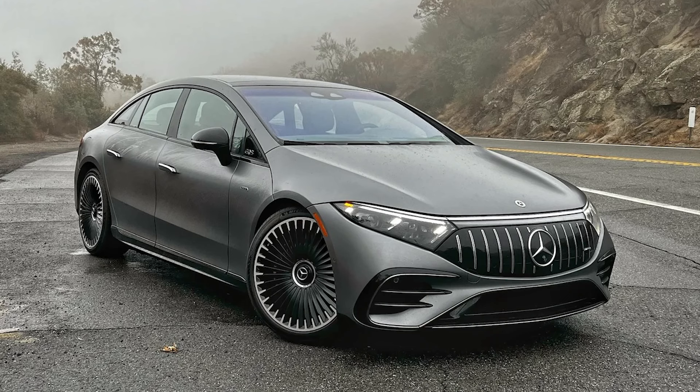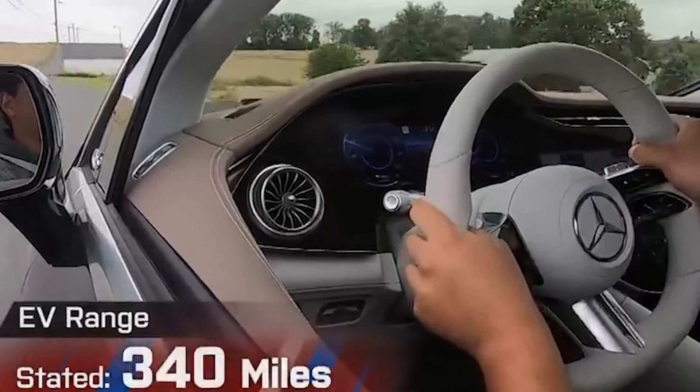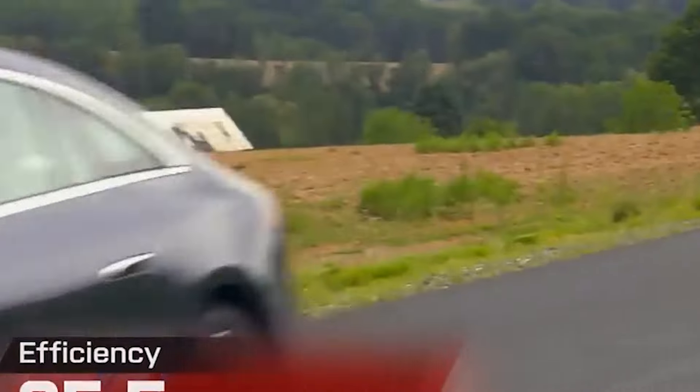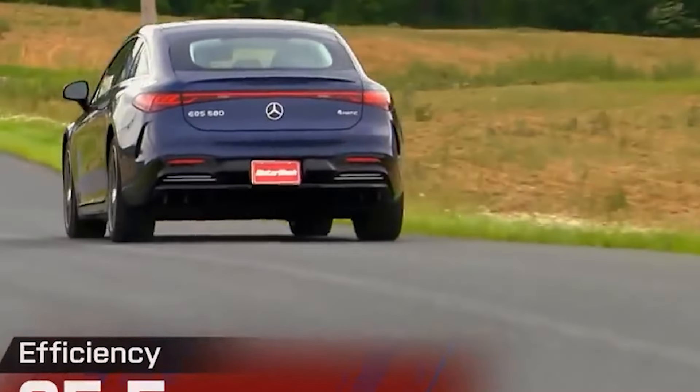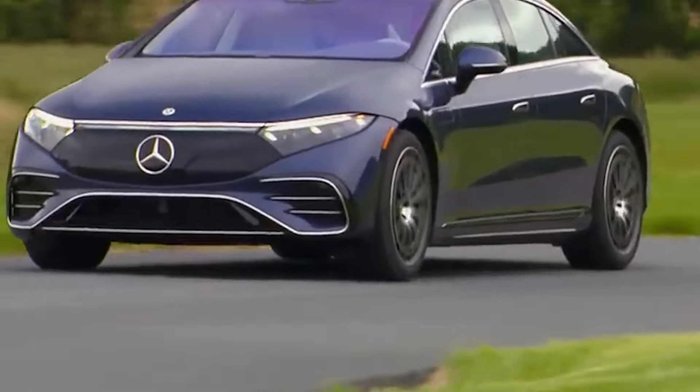Finally, we have the AMG version. It still looks ugly with all the sporty body kits, but it develops 609 brake horsepower and 949 Newton metres of torque. Zero to 100 will happen in 3.4 seconds, with a range of 586 kilometres (364 miles) on a single charge. The battery size across all trims is 108 kWh, and the car weighs 2.7 tonnes. Despite that, the car does feel light when you drive it, especially through corners thanks to the four-wheel steering system.